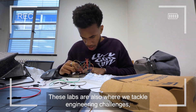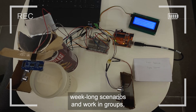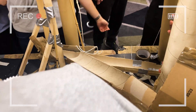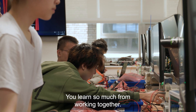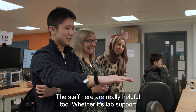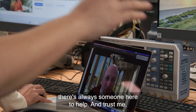These labs are also where we tackle engineering challenges, week-long scenarios and work in groups, which is a big part of UCL's integrated engineering program. Here you have the opportunity to work with others, and you learn so much from working together. The staff here are really helpful too — whether it's lab support or project guidance, there's always someone here to help.